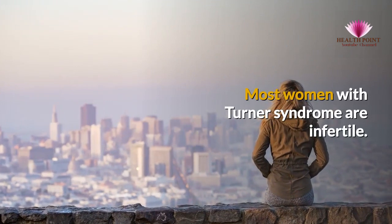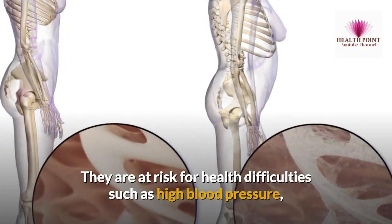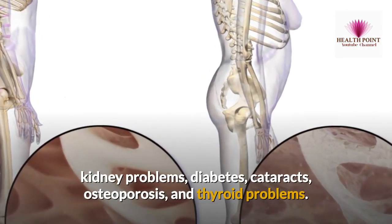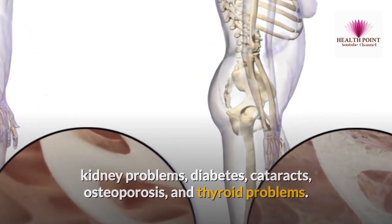Most women with Turner Syndrome are infertile. They are at risk for health difficulties such as high blood pressure, kidney problems, diabetes, cataracts, osteoporosis, and thyroid problems.